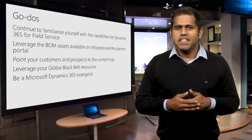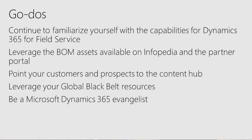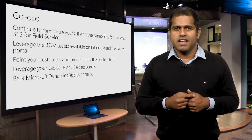In closing, here are some follow-up actions for you. Continue to familiarize yourself with the new capabilities for Dynamics 365 for Field Service. Leverage the BOM assets available on Infopedia and the partner portal. Direct your customers and prospects to the content hub. Engage your global black belt resources. And most importantly, be a Microsoft Dynamics 365 evangelist. Thank you.